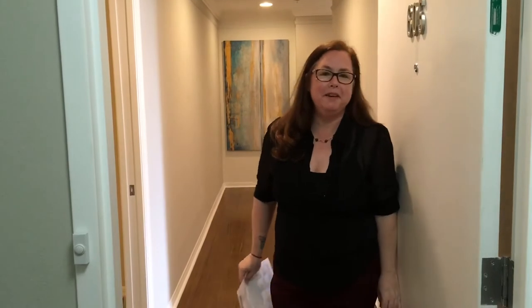Welcome to 226 Fifth Avenue North in the Walker Whitney Plaza in downtown St. Pete. I'm Elizabeth with Keller Williams.